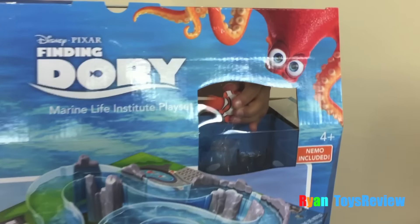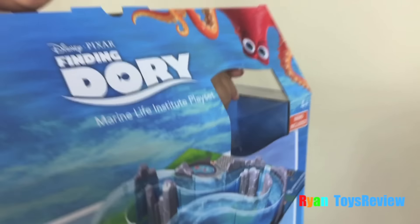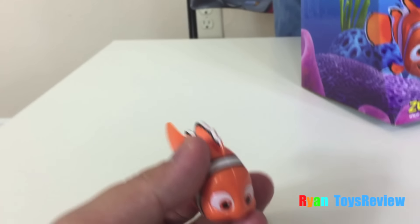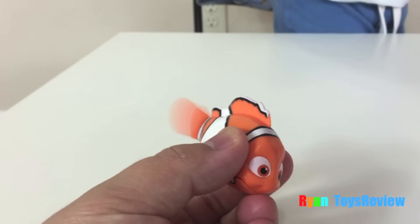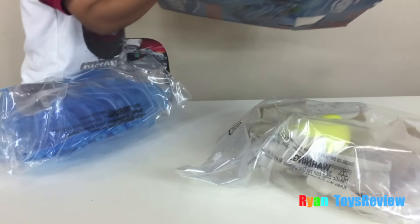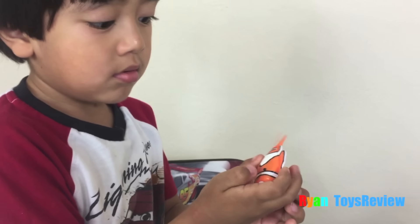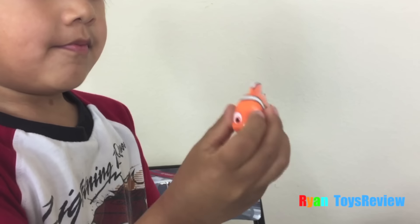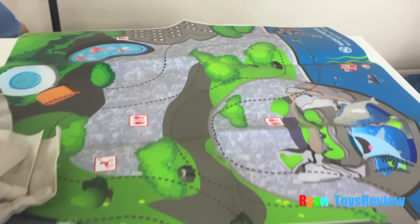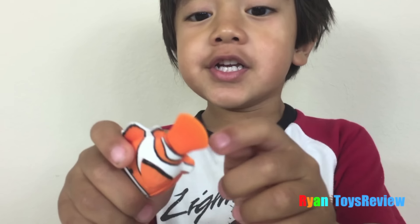It's taking Nemo! Wait! His tail just spinned! Here we got the Nemo! Hi! Hi there buddy! Press the button! Here's everything included! It even comes with a play mat! Oh wow! Kids, when you press this button it wiggles!